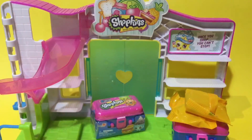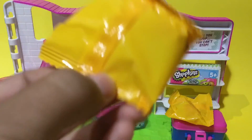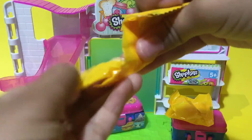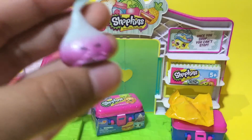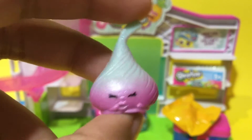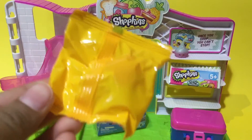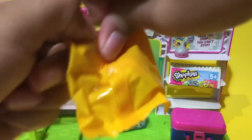Let's open up the blind bags! I'm so excited — oh, we have Kiss! This is such an adorable Shopkin. Next blind bag, I wonder who we're going to get.